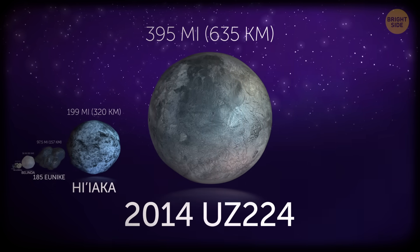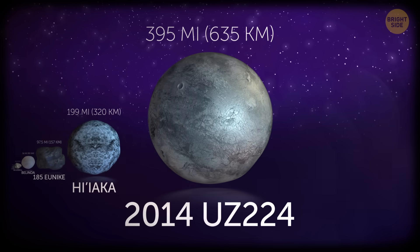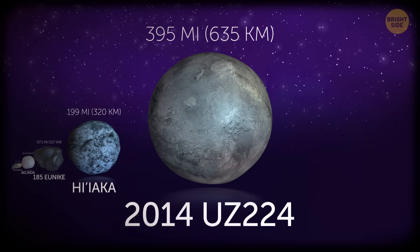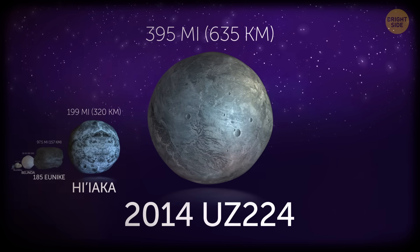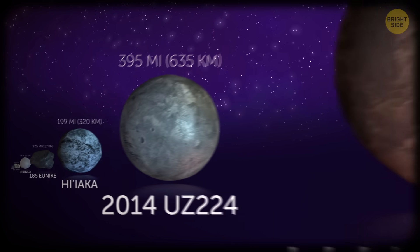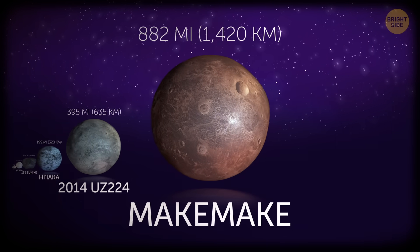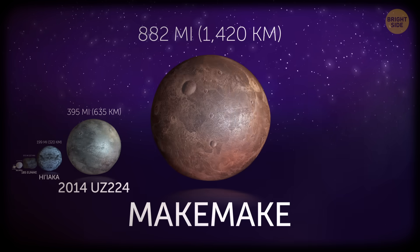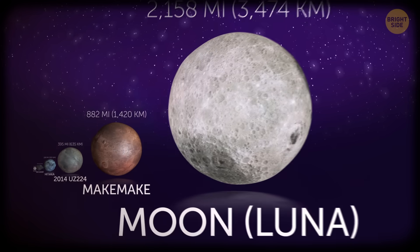2014 UZ224 is another dwarf planet, almost 400 miles across. More accurately, it's a trans-Neptunian object — a space body moving beyond the orbit of Neptune — and its dwarf planet status hasn't been confirmed yet. Makemake is a confirmed dwarf planet with a diameter of 882 miles. Finally, we're getting closer to our realm.